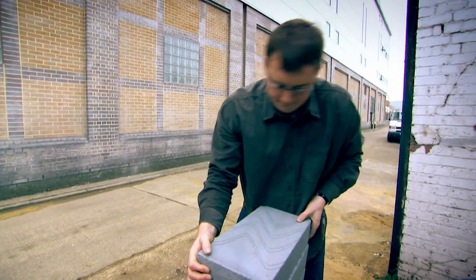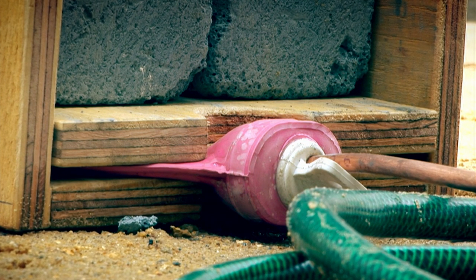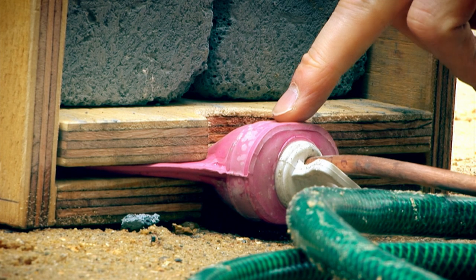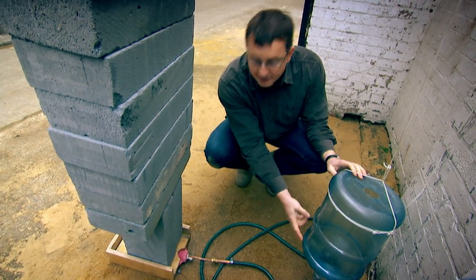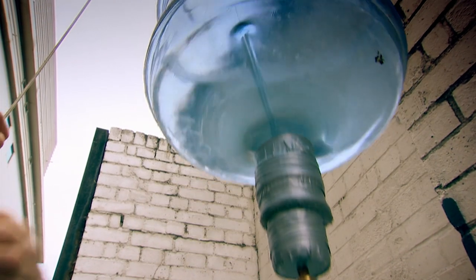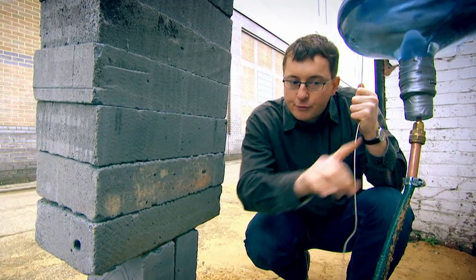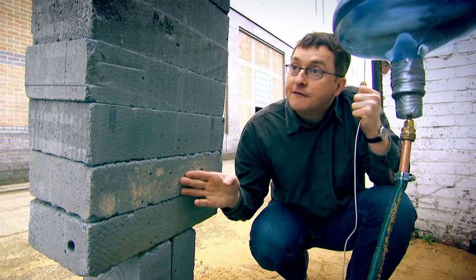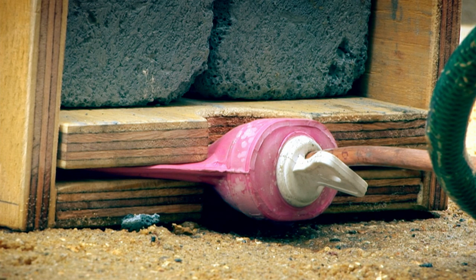Engineer Ed McCann employs a hot water bottle to demonstrate the principle behind hydraulic power. Connected to the hot water bottle is a pipe which goes into this bit of garden hose, connected up to this little water tank here. Lifting it up by about a meter, the pressure in the system goes up, but not enough to lift the load yet, so there's no movement. The hot water bottle is still squashed flat.